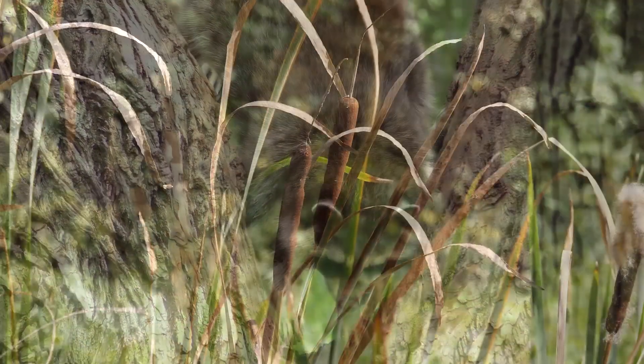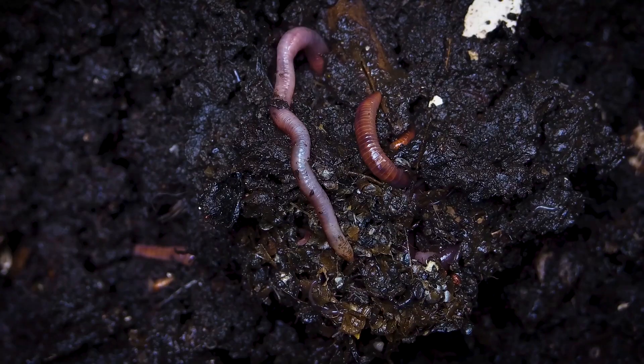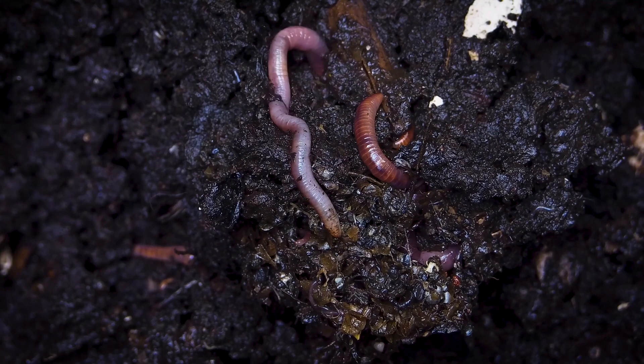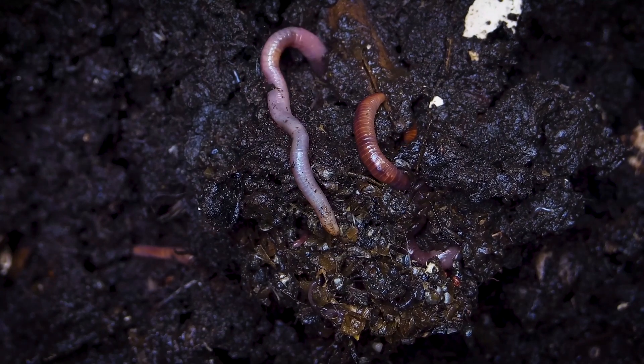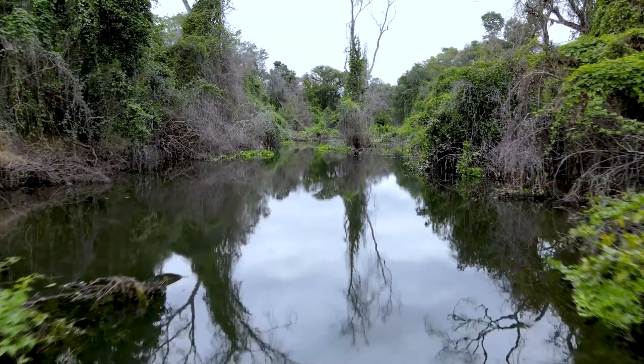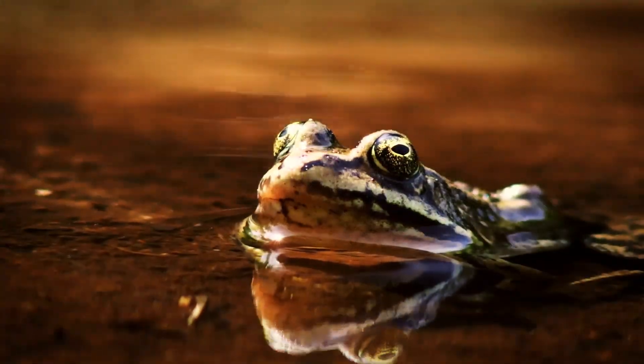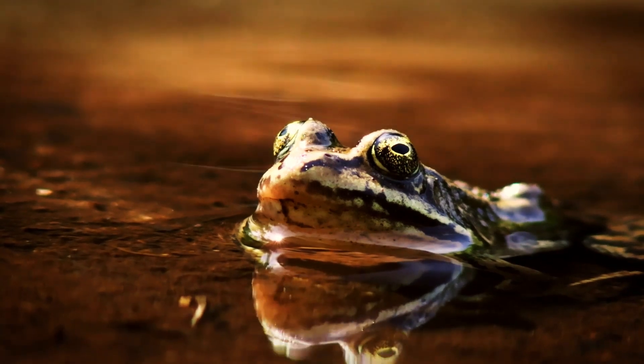In turn, these turtles eat both aquatic plants and various animals. Young spotted turtles eat more meat to fuel their growing bodies, with worms and insect larvae making up the bulk of their meals. Adults tend to gravitate toward a more herbivorous diet; however, they'll happily eat a frog or unsuspecting insect if they have the opportunity.